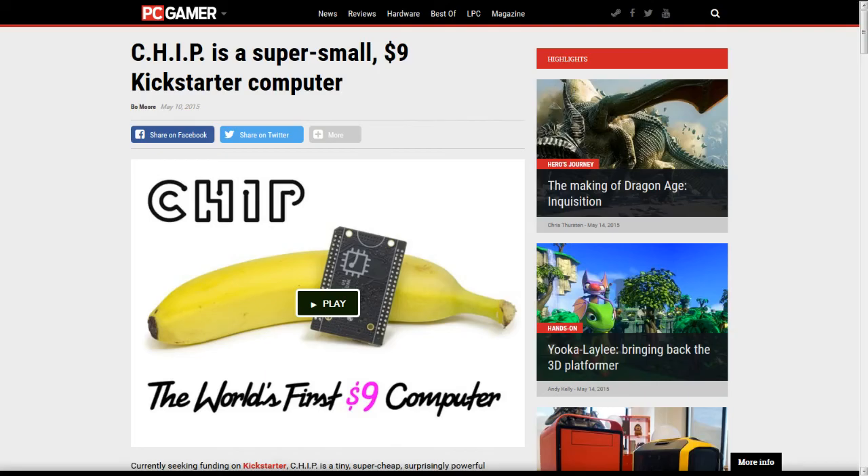Next, this is from PC Gamer — thank you Damien T for providing this. It's about the world's first $9 computer. This is a Kickstarter program that was asking for $50,000 in startup donations to produce these $9 Linux computers. Well, they blasted past that goal — as of now they're well over $1.3 million — so this thing is really going to happen.